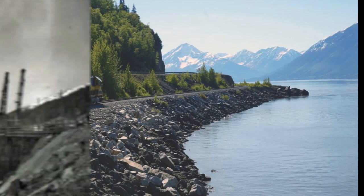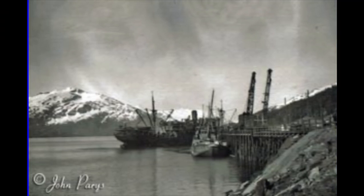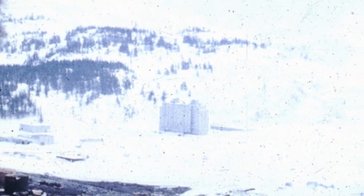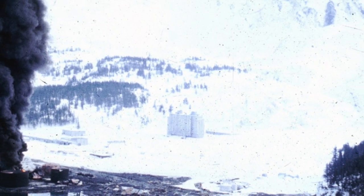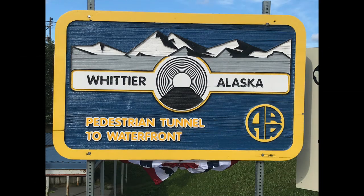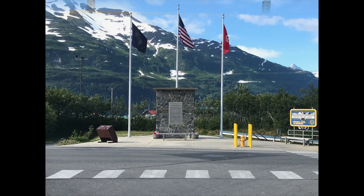The 1964 Alaska earthquake left the Cold War buildings unscathed while destroying the waterfront and rail yard facilities. Purchased initially by the city of Whittier in 1972, most of the Cold War buildings are still in use today and house the majority of Whittier's residents.